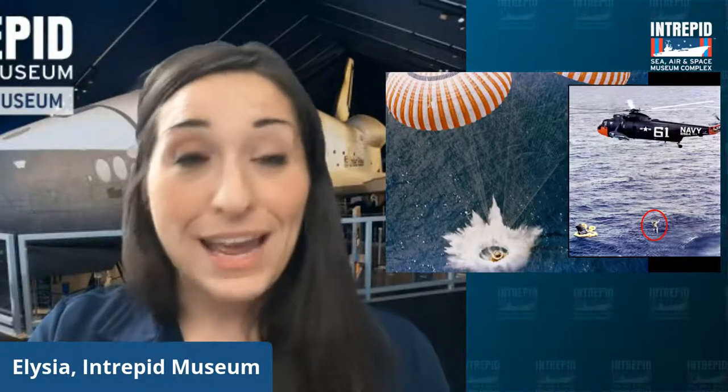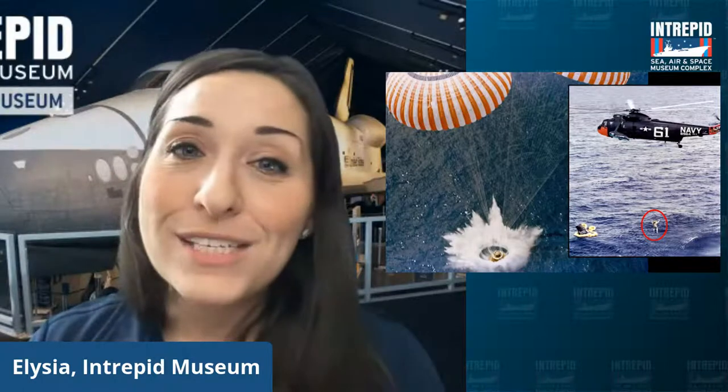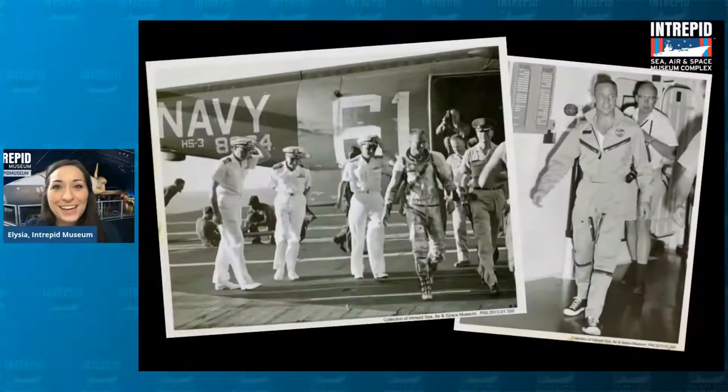As a result, he ended up splashing down over 200 miles off course. Fortunately, eventually they were able to track him down and he was just fine. So they ended up picking him up and flying him to the closest airport that happened to be in the water, which also just happened to be the Intrepid. So here he is on board the Intrepid. We can see him surrounded there on the left by some officers and onlookers, on board on our flight deck there after being picked up from his capsule in 1962.